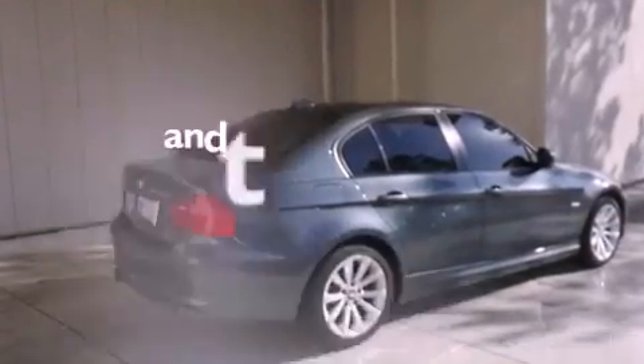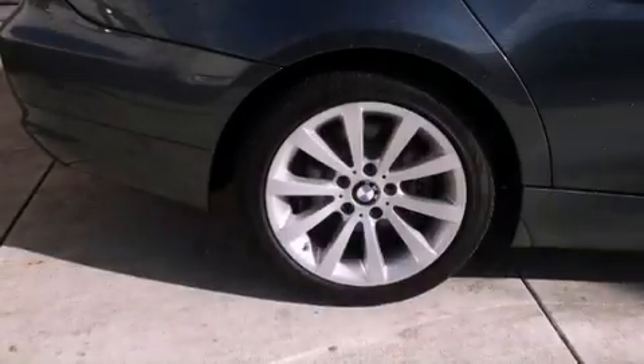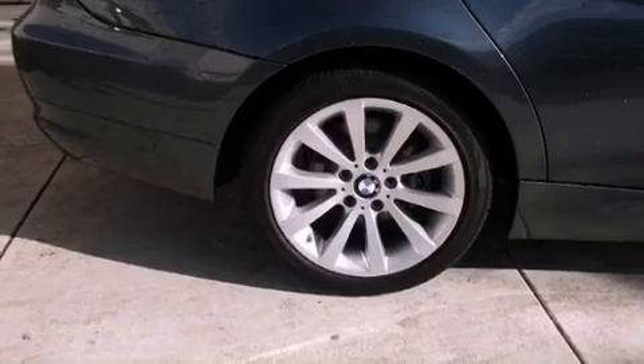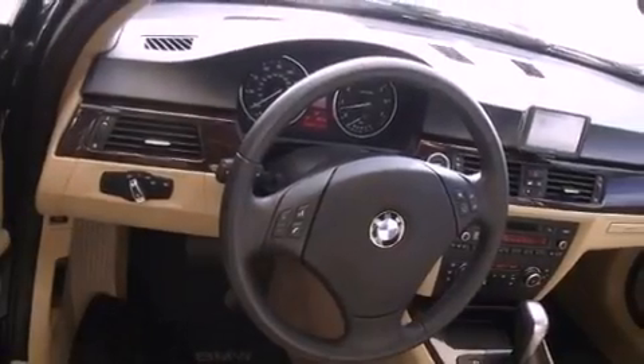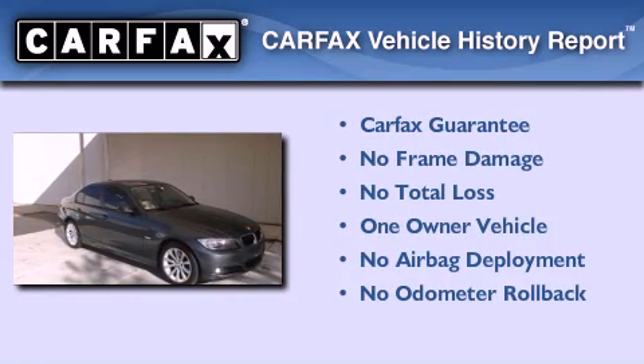This vehicle has fewer than 19,000 miles on the odometer. With an EPA estimated rating of 28 miles per gallon on the highway, this vehicle pays off in the long run. This BMW has had only one owner, and it qualifies for the Carfax buyback guarantee.